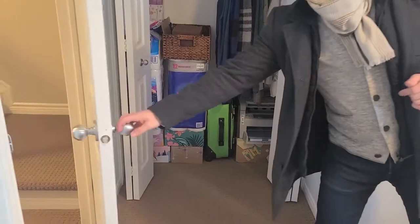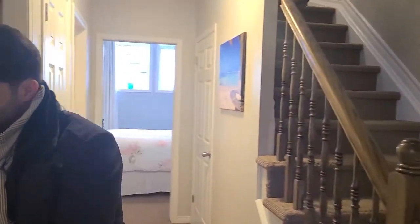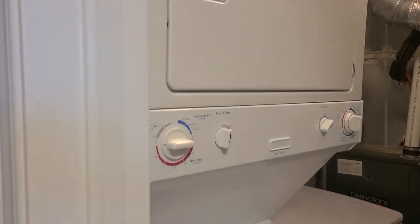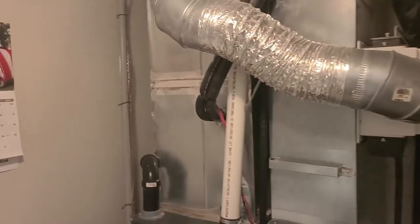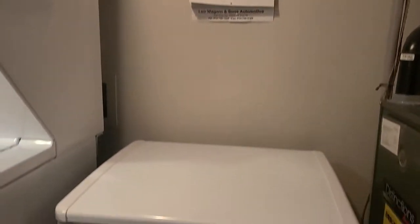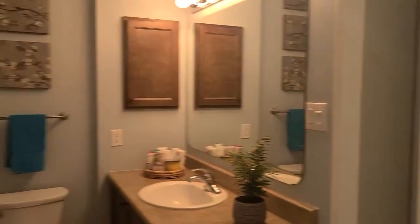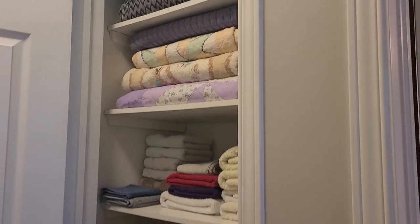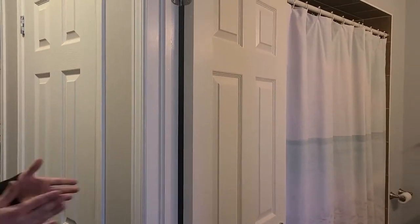Continuing on through the tour, we have the laundry room down here — nicely located, with additional storage availability. You've also got your furnace and hot water tank, all utilities contained in one area. The next room has a nice organized linen closet, a little wider than normal — a nice essential element where you'll keep your bed sheets, towels, soaps, and things like that.